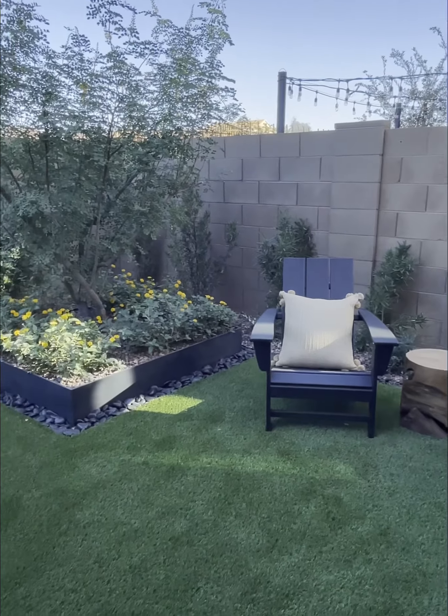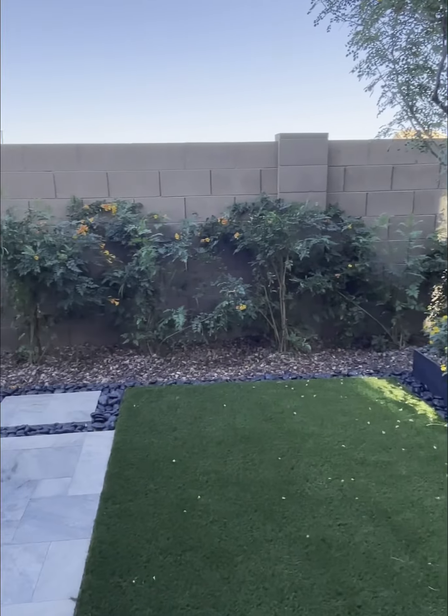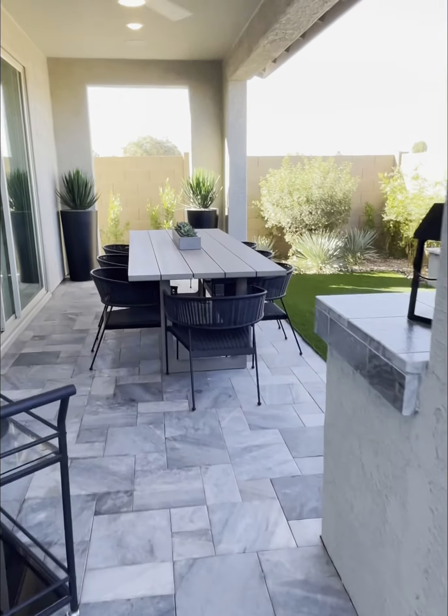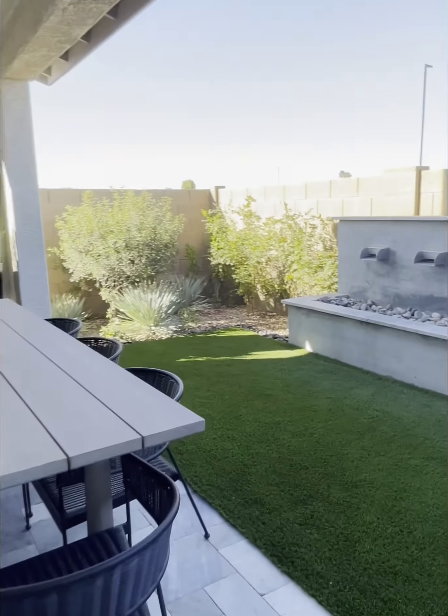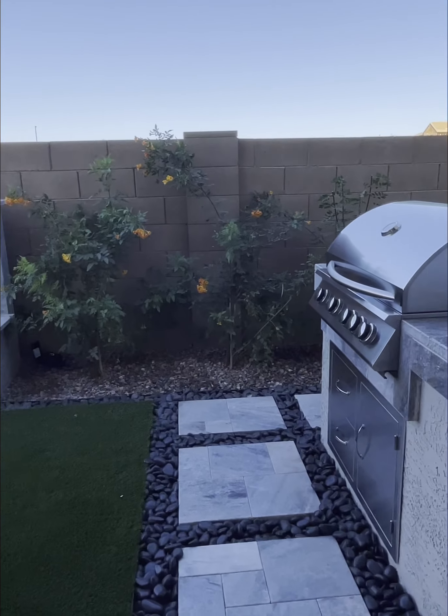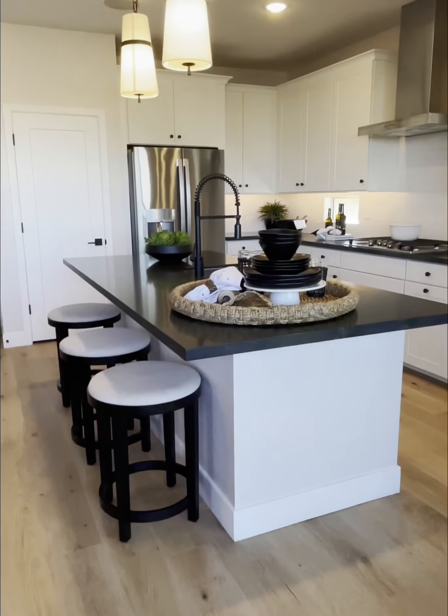I'm out touring the new Mariposa new builds. This is the backyard of one. Let's show you the inside. This beautiful water feature. So this community just opened up.